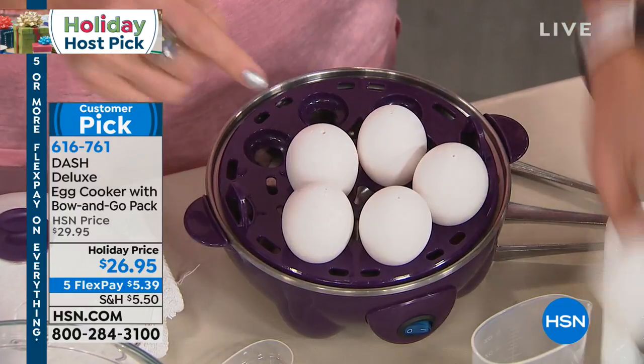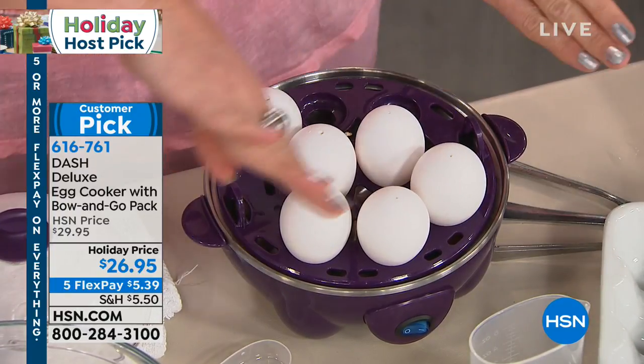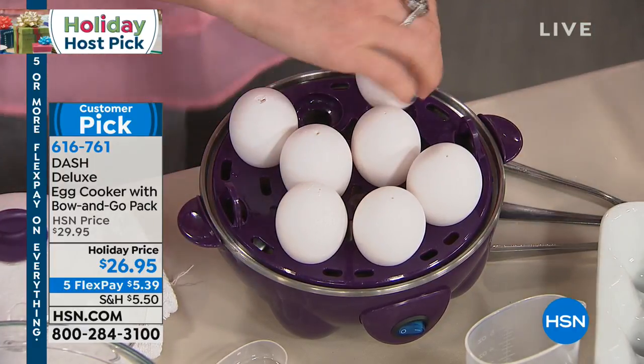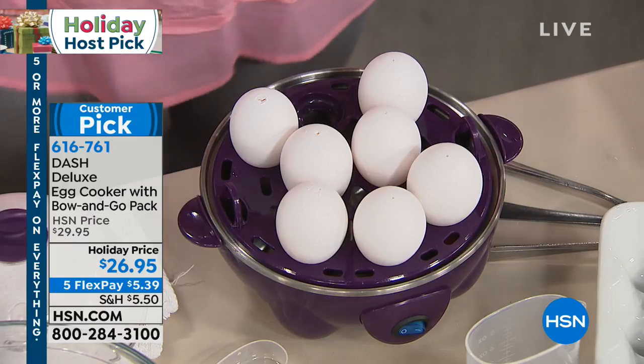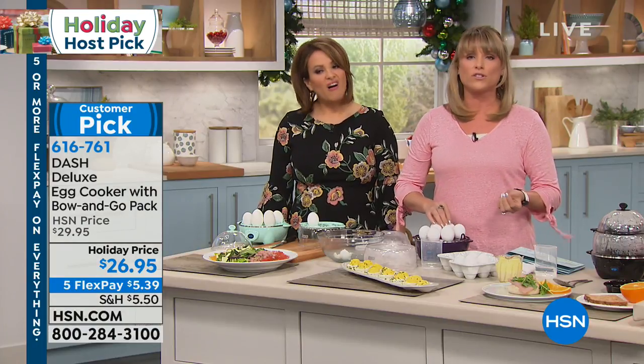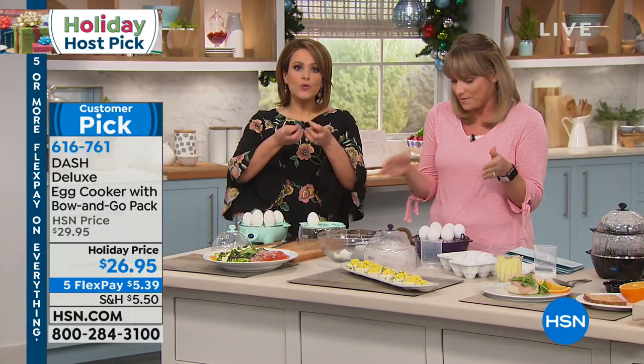The hole is the secret to easy-peeling eggs because as these steam and cook on the inside of this shell, it's separating the egg from the lining of the shell. That's the secret you're never going to get when you boil them directly in water — that's why when you boil eggs directly in water, almost all of the time they're difficult to peel because the egg is stuck to the shell, and you lose part of the egg.